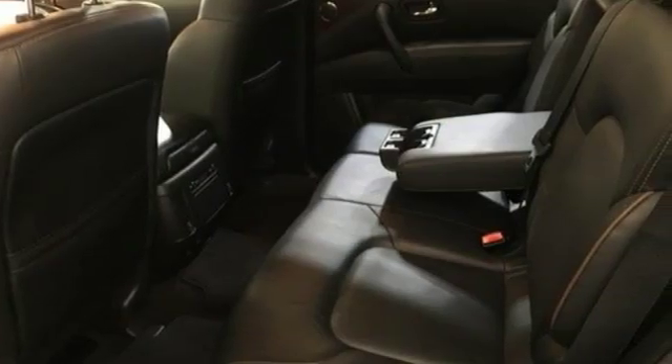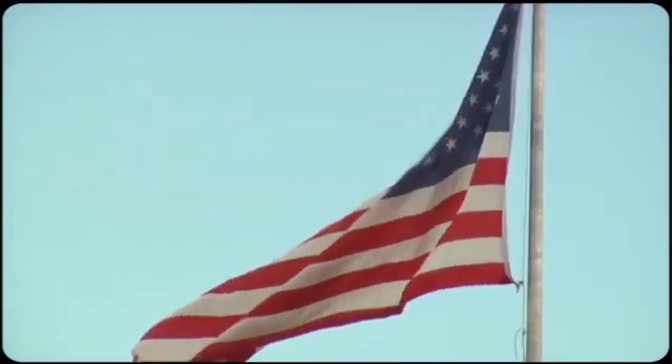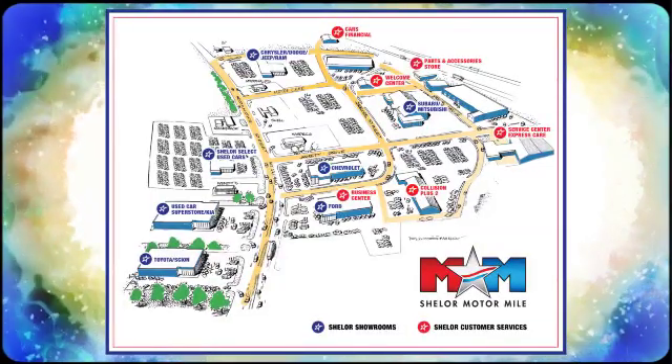See what it can do when you take it for a test drive. So come visit us on the Motor Mile where you're always a name and never a number. Call, click or stop in. We're conveniently located at 200 Motor Lane in Christiansburg, Virginia.